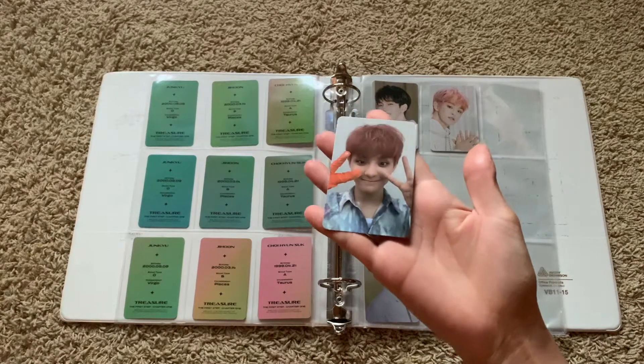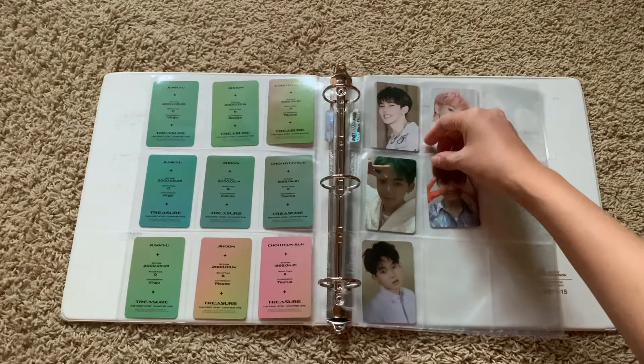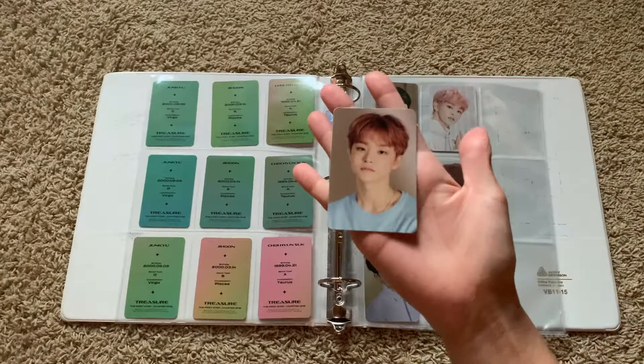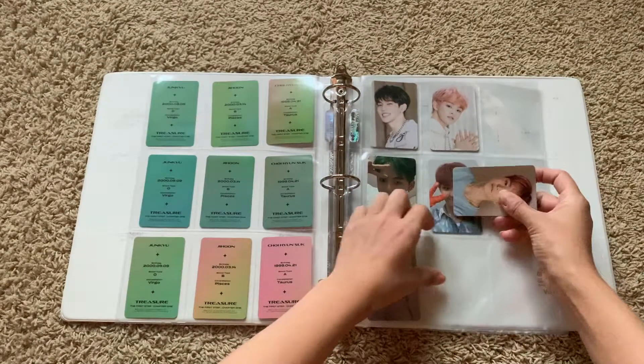This one's so cute. Jihoon was like so happy to be in a art statue area for his music video shoot for The Boy.